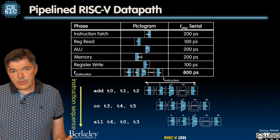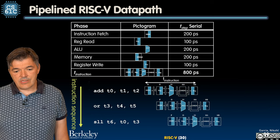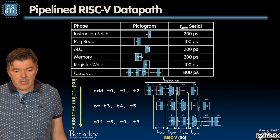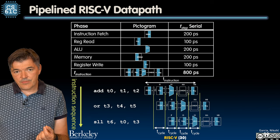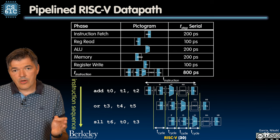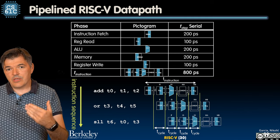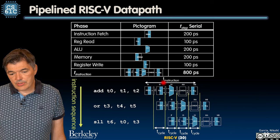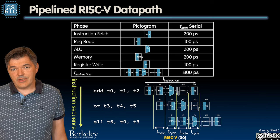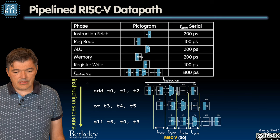What we see here is that instructions are being processed concurrently, each in a different stage of execution. The clock cycle transfers data between pipeline stages — it is not associated with processing the entire instruction. So the clock cycle time is much shorter: it's one-fifth of the time it takes to process the entire instruction.